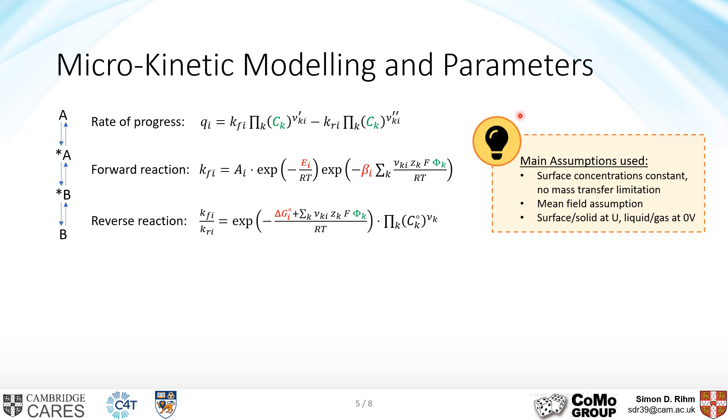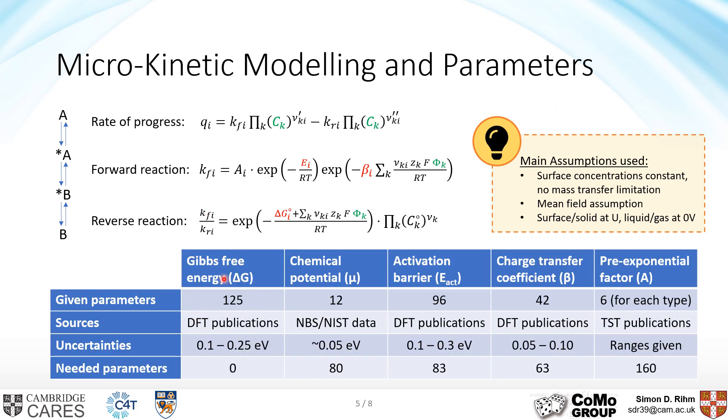Four independent types of parameters are needed: Gibbs free energies and chemical potentials, activation barriers, charge transfer coefficients, and pre-exponential factors. For three of them — charge transfer coefficient, activation barriers, and Gibbs free energies — we can get initial values from DFT. For pre-exponential factors we rely on statistical mechanics. All initial values come with intrinsic uncertainties, which we use as ranges within which we allow them to vary for calibration. In total we have 386 parameters that need to be calibrated.